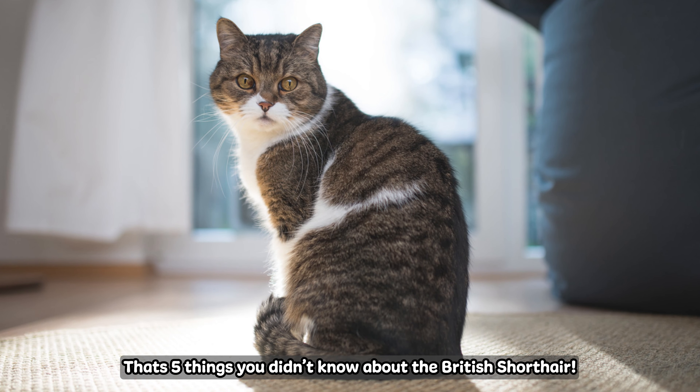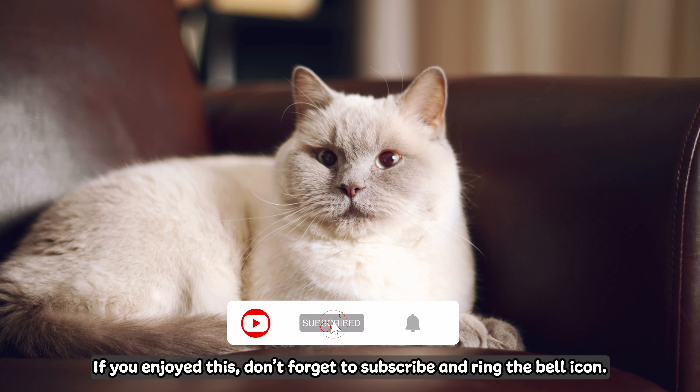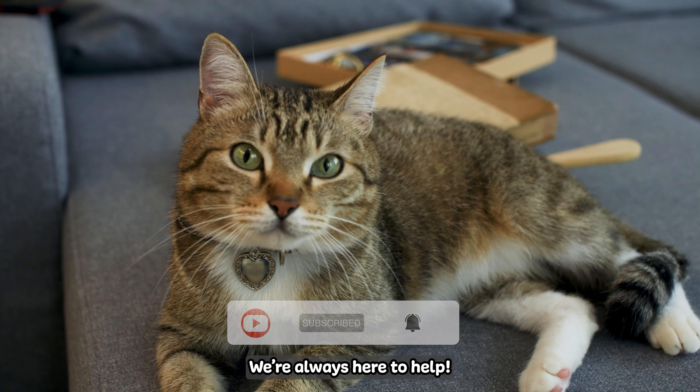And there you have it, that's five things you didn't know about the British Shorthair. If you enjoyed this, don't forget to subscribe and ring the bell icon. Stay tuned for more exciting insights into the world of pets — we're always here to help.